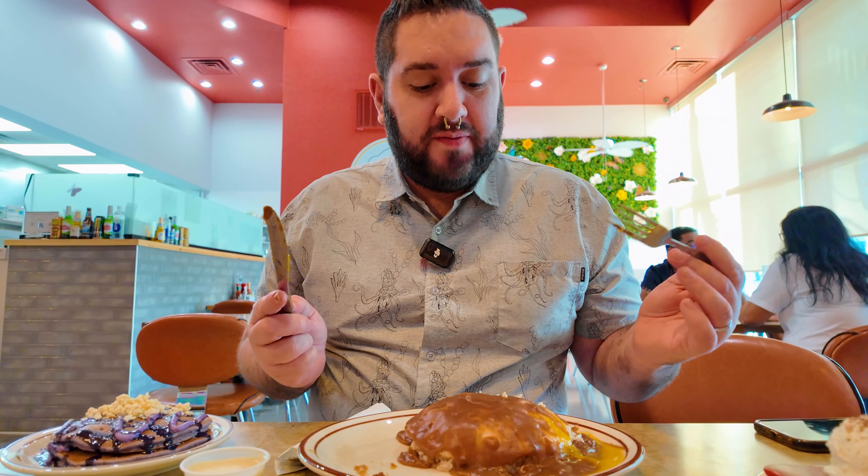One thing I want to point out: they garnish it with a little orange wedge, and how cute is that? I'm going to finish off this loco moco and let's turn over to James to see what he has to say about his entree.